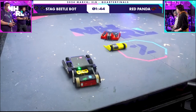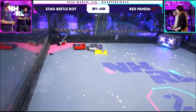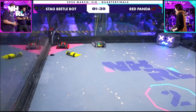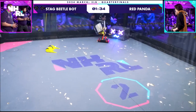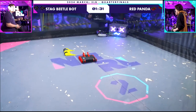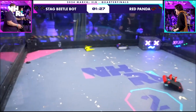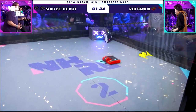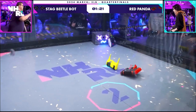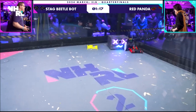Oh my goodness, folks. Look at the spinner on the front of Stag Beetlebot — that weapon is dented in hard. That is supposed to be kind of a zero-shaped beater bar, and it is bent in. Red Panda is just taking it to everyone in this cage. Red Panda is intent on having our house bot wear Stag Beetlebot as a new hat.